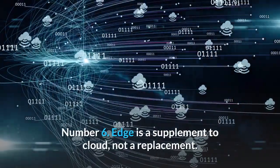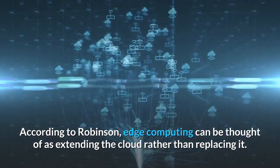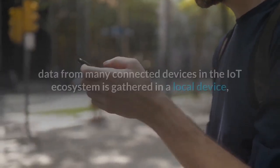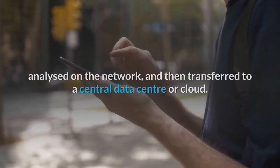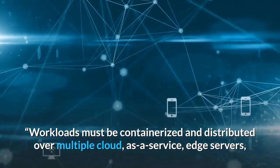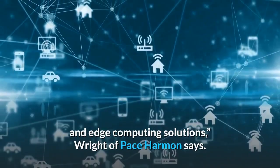Number 6: Edge is a supplement to cloud, not a replacement. According to Robinson, edge computing can be thought of as extending the cloud rather than replacing it. Edge computing is a critical enabler for realizing the full potential of cloud data. According to ISG's Baumeck, data from many connected devices in the IoT ecosystem is gathered in a local device, analyzed on the network, and then transferred to a central data center or cloud. Workloads must be containerized and distributed over multiple cloud, as-a-service, edge servers, and edge devices to take advantage of the combination of cloud and edge computing solutions.